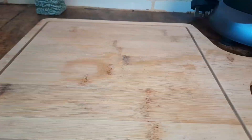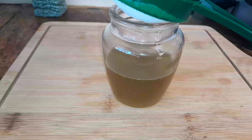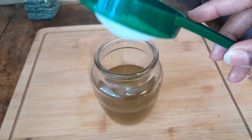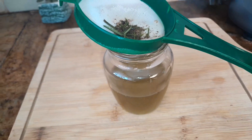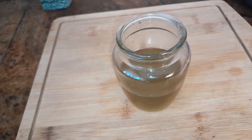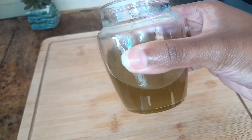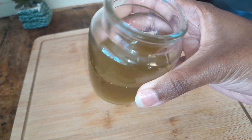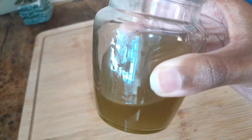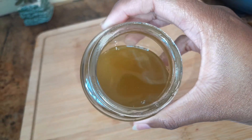Now we'll move to the last part of the process: straining our oil. I forgot to pause for that specific segment, but it is very easy — you can use a strainer of any kind, be it the normal kind I used here or a cheesecloth, and you will drain it out. And these are our results.